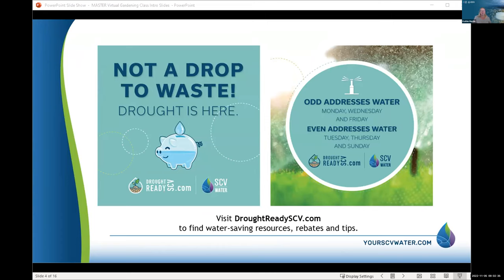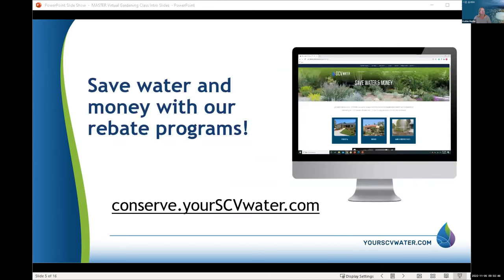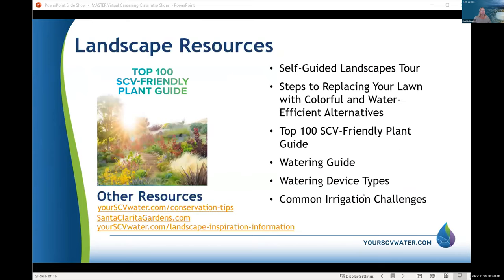You can water until 9 a.m. or after 8 p.m. You can find that on our droughtreadyscv.com website. We have a lot of rebate programs and resources to help you save water and money at conserve.yourscvwater.com — tons of information from free water-efficient fixtures to services that we offer.